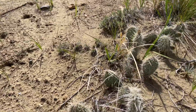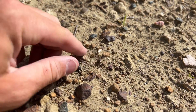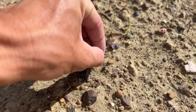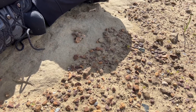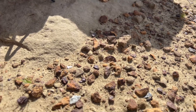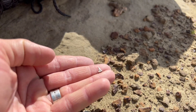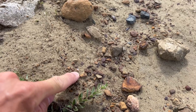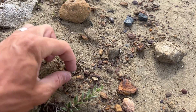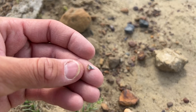Ow! Gah! Note to self: don't sit on the cactus. Don't sit on the cactus. Don't sit on the cactus.